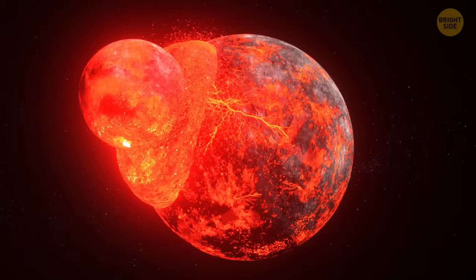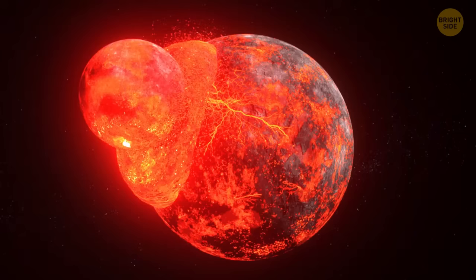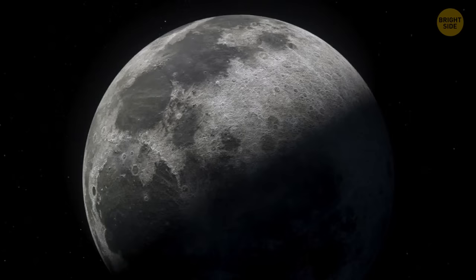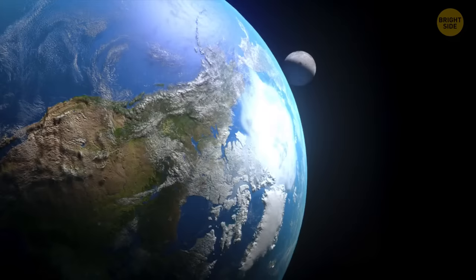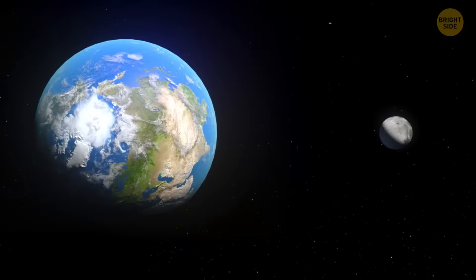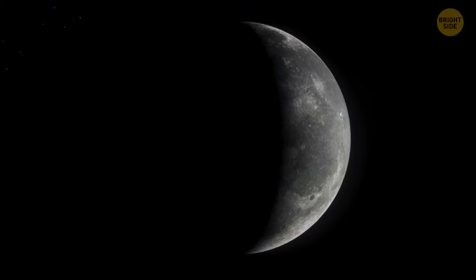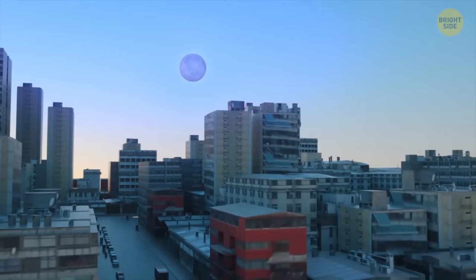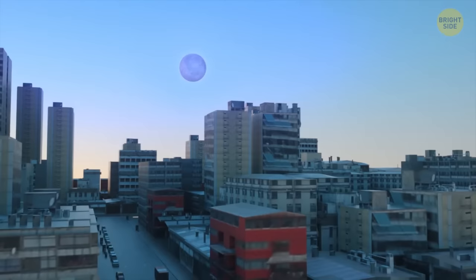The moon is the Earth's closest space neighbor and its only natural satellite. It likely formed when a huge Mars-sized object crashed into our planet billions of years ago — this catastrophe turned Earth into a scorching ball of molten rock and pushed some material into its orbit, creating the moon. This heavily cratered sphere moves around our planet, causing high and low tides around the globe. A bit more than one-fourth the size of Earth, it's the fifth-largest natural satellite in the solar system. The moon has several phases: new, full, crescent moon, first and last quarter.